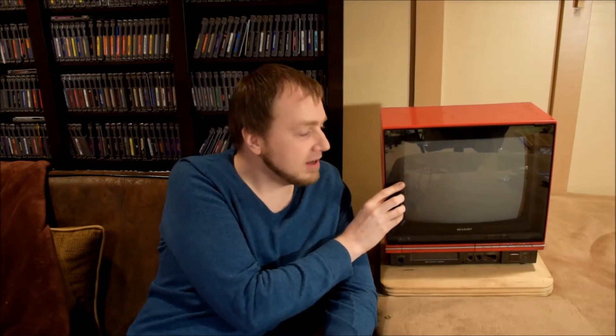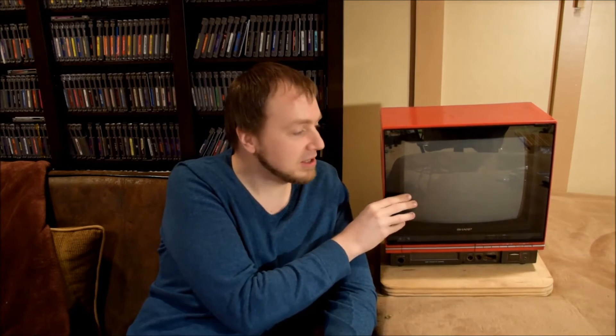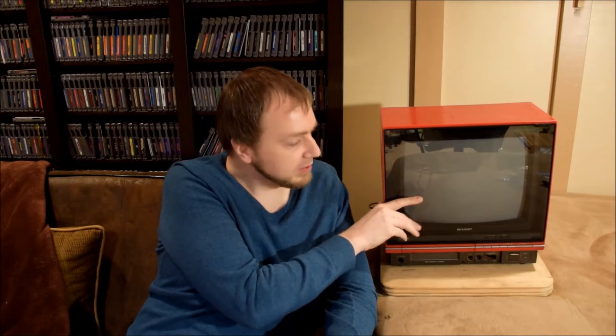I saw this on Yahoo Auctions Japan, and I was like, that'd be really cool to have in my collection. And it was broken, so I figured maybe I'll take a chance and see if I can fix it. I put a bid in and my bid stuck — I was surprised. I thought it would go for way more money, but I think the fact that it's broken and there are some things that need to be fixed kind of scared a lot of people away.